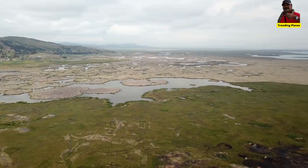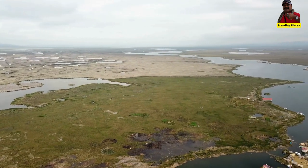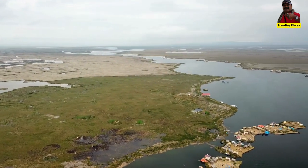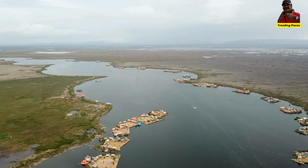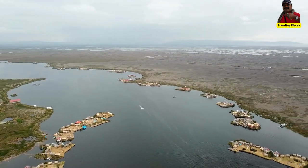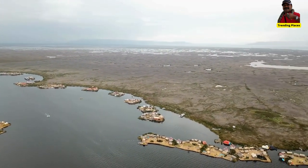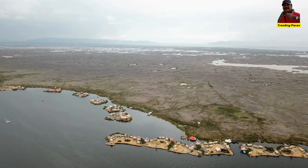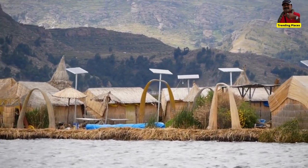Welcome to Trending Places. Today we will talk about some interesting facts about the Uros Floating Islands, located on the border of Peru and Bolivia. The Uros Floating Islands are man-made islands that are constructed entirely from layers of totora reeds, a type of aquatic plant found in Lake Titicaca.